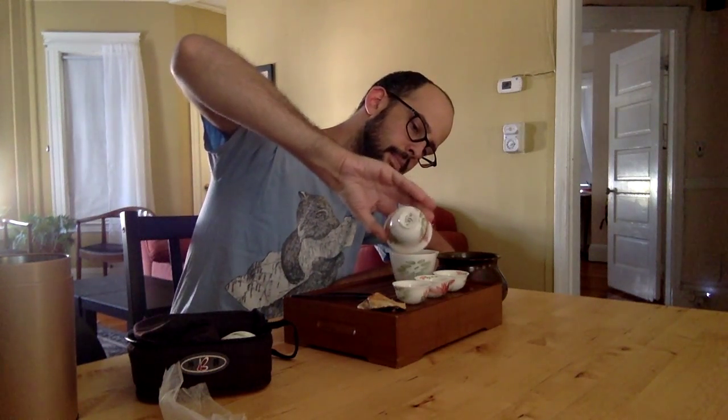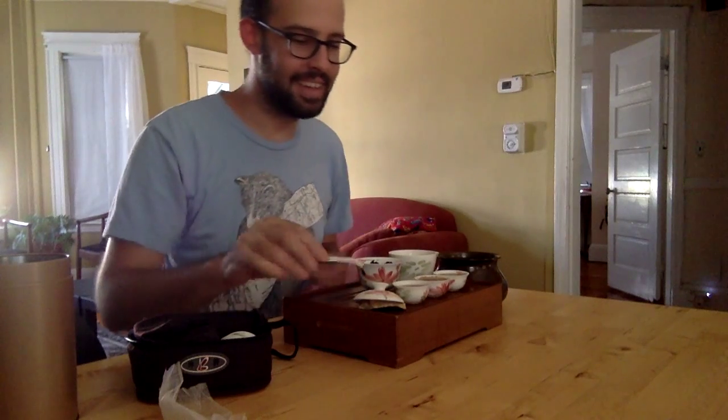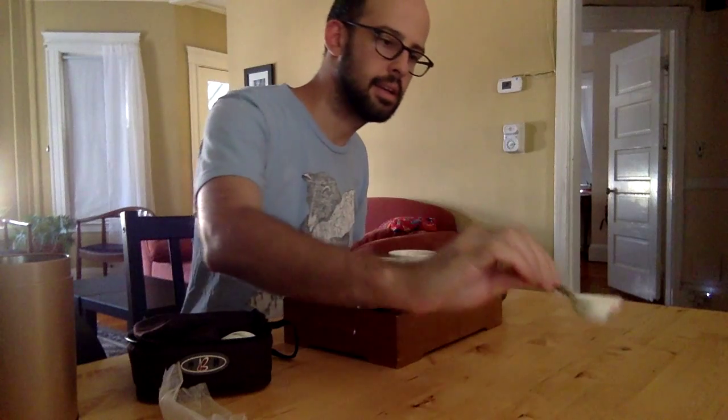That was probably even too long of a steeping — that's okay, it's been a while since I've brewed this. I'm using boiling water. This is the first infusion. The roast is a little bit more than I remembered — it's almost a caramely kind of roast to it. But it doesn't taste quite the same as a roasted Wu Yi oolong. It does taste a little bit like Tie Guan Yin. That's the best way I can describe it: it's sort of in between those two.